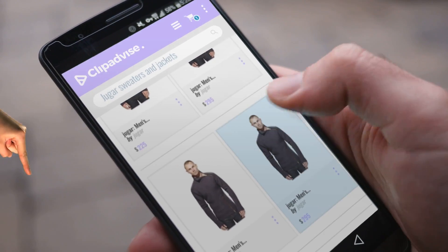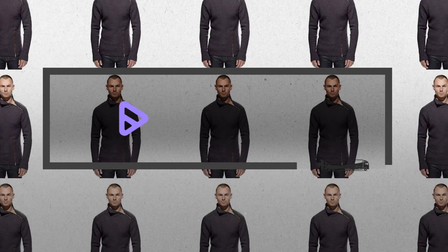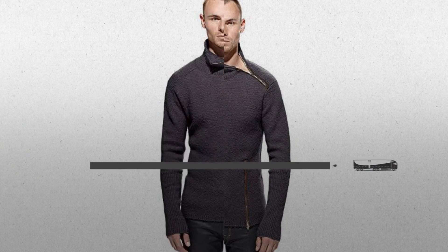Looking for Hagar sweaters and jackets? Here's a collection you've got to see, at any time you like. Just click this banner and get real time deals on your favorite products.